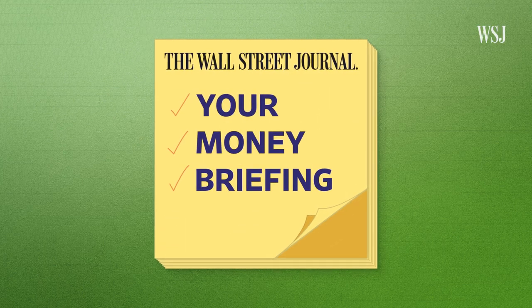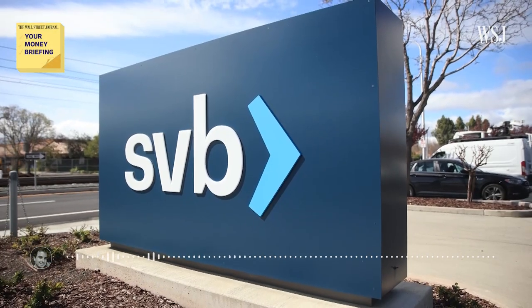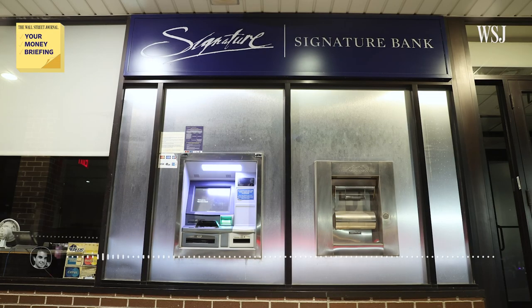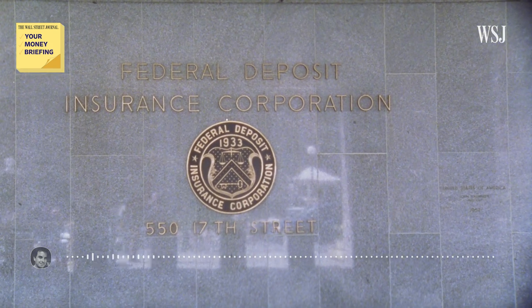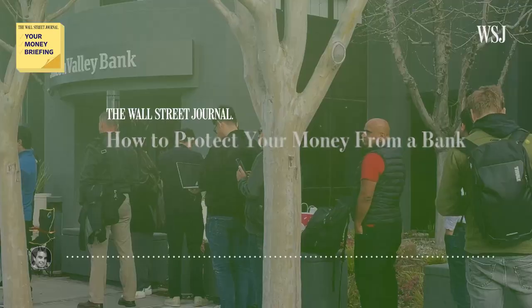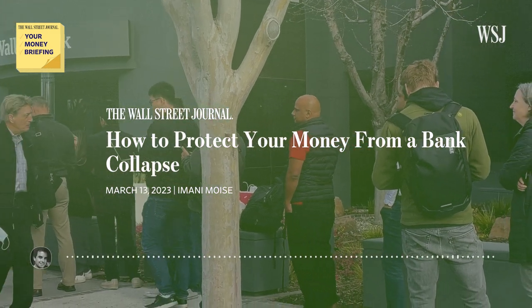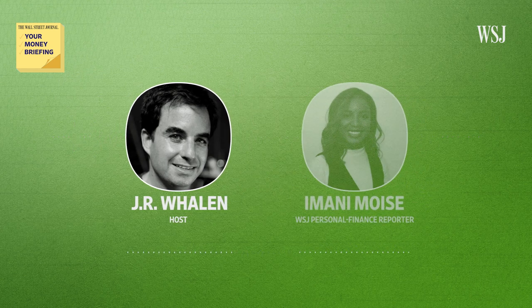Here's your Money Briefing for Tuesday, March 14th. I'm J.R. Whelan for The Wall Street Journal. People with money tied up in Silicon Valley Bank and Signature Bank, which failed over the weekend, breathed a sigh of relief when the government announced that their cash holdings would be protected by the FDIC. So how does the FDIC work, and how would it protect you if you had cash at a bank that failed? Wall Street Journal personal finance reporter Amani Moiz is here to explain.